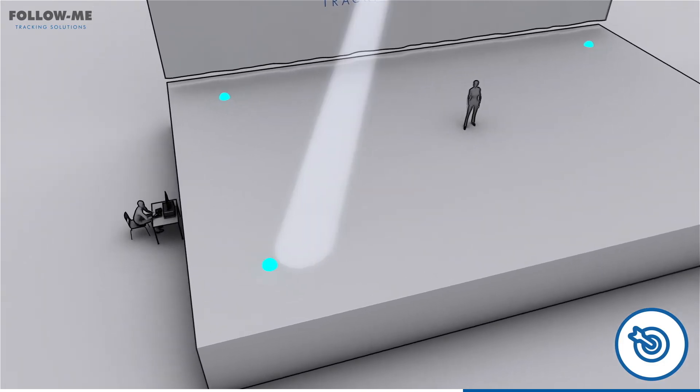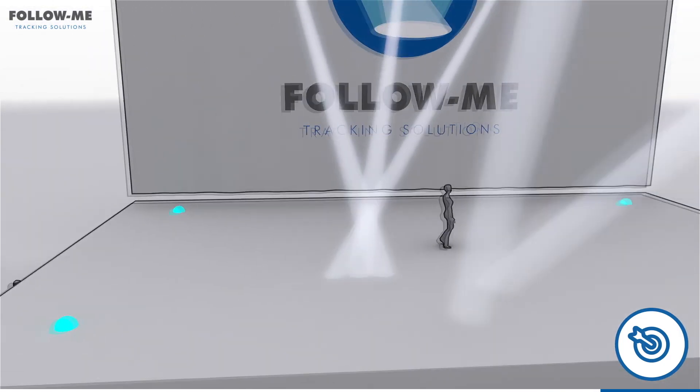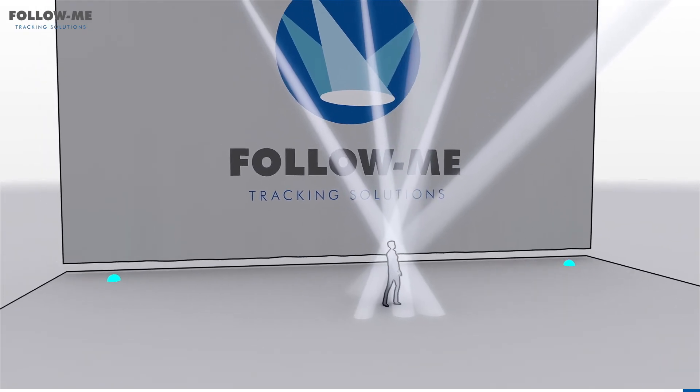Setting up a standard Follow Me system from scratch with a dozen fixtures will take a technician new to Follow Me a maximum of 1 hour. For a trained Follow Me technician, only 30 minutes.